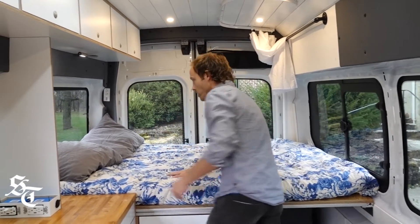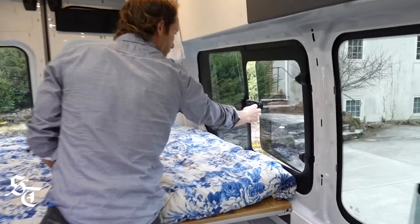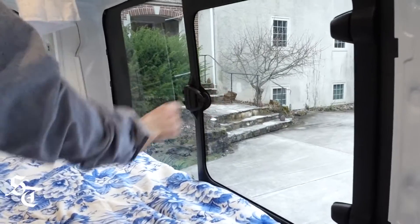This is a queen-size bed — they call it a queen short, so it's the width of a queen but about six inches shorter than a standard queen length.